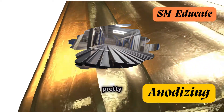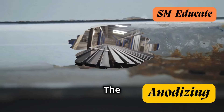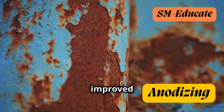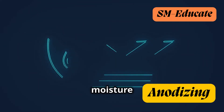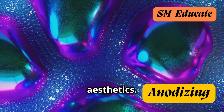Anodizing isn't just about pretty colors — it offers a ton of benefits. Enhanced durability is one of the key advantages; the oxide layer is incredibly tough, protecting the metal from scratches, abrasion, and corrosion. Another big plus is improved corrosion resistance: anodizing creates a barrier against moisture and chemicals, preventing rust and extending the lifespan of metal products.